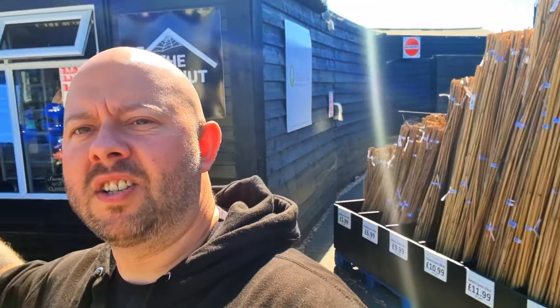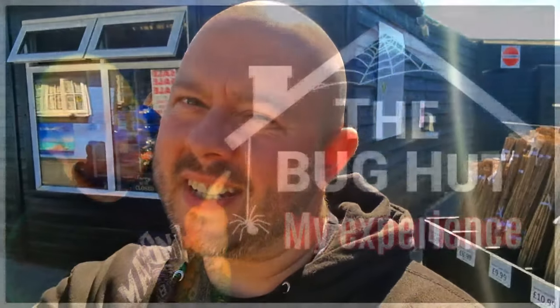In today's episode I've driven out to Chelmsford to check out the Bug Hut. It's going to open up in a minute, we'll get inside and I'll show you guys what this place is all about. So let's go.